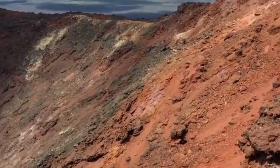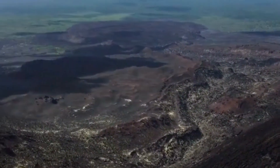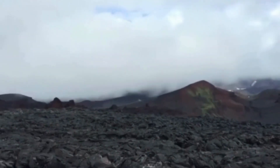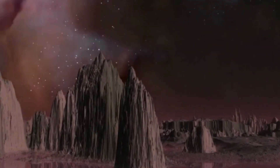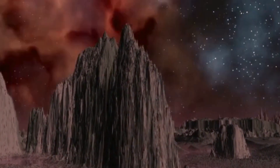Venus has a solid surface covered in dome-like volcanoes, rifts, and mountains, with expansive volcanic plains and vast, ridged plateaus. Venus' thick atmosphere traps heat, creating a runaway greenhouse effect, making it the hottest planet in our solar system, with surface temperatures hot enough to melt lead.